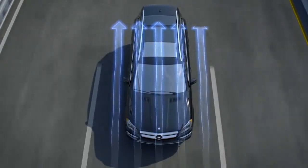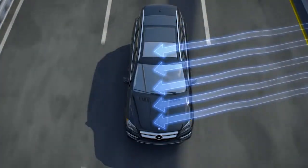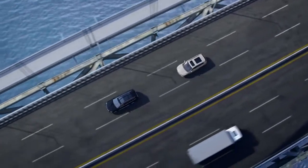Sometimes the air can change direction suddenly, affecting handling stability and driving confidence. That's why Mercedes-Benz developed crosswind stabilization.